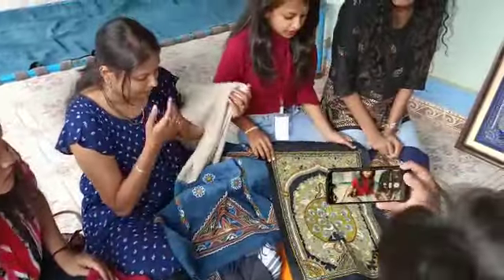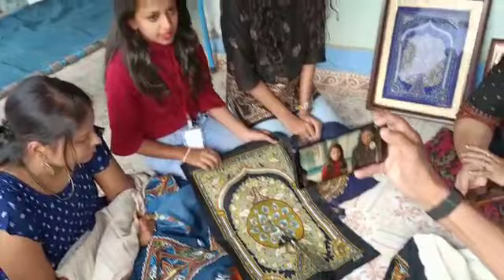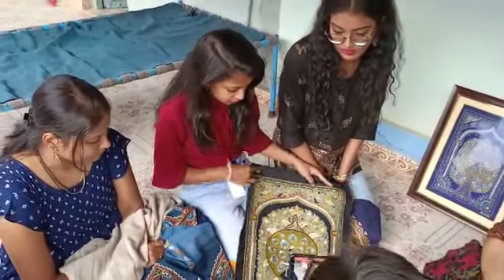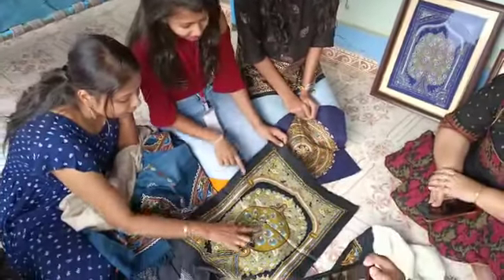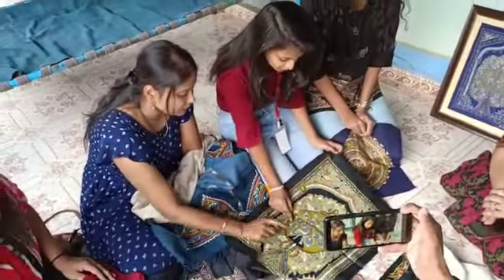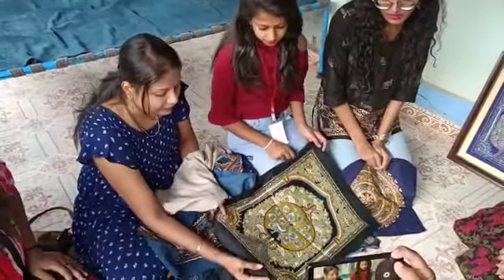This is a Rogan artwork. This is a style. This is a miniature — a small print. It has feathers. This is a very intricate carving.